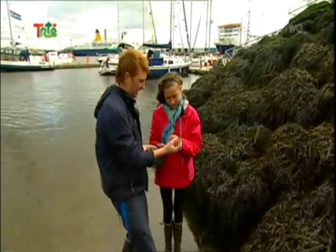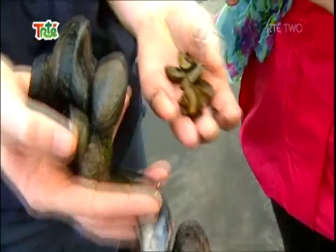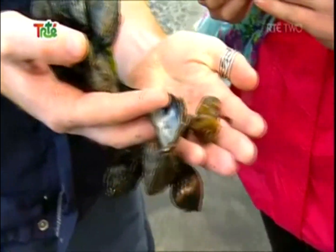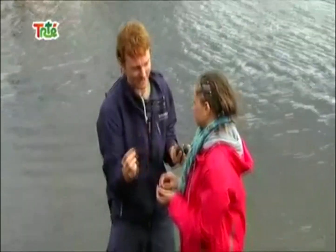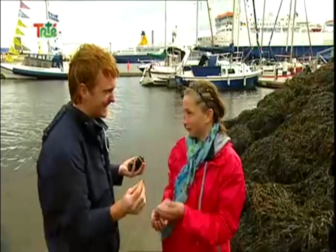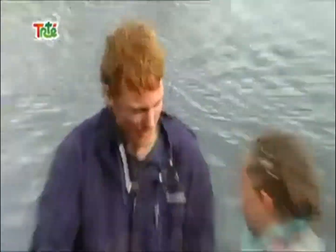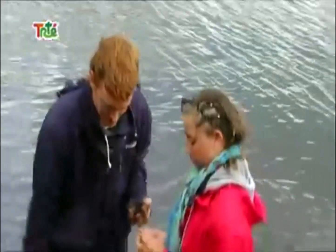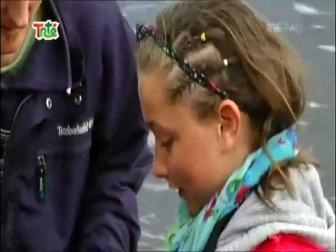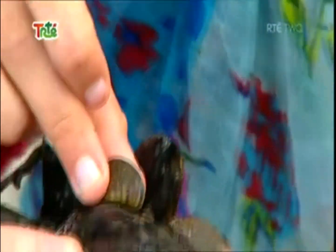One zebra mussel can produce one million babies every year! I know they come from China and all, but how do they get into Ireland? It's a good question. Invasive species come in loads of different ways, but these actually come in the ballast water of ships. Ballast water is the water that's inside a ship. These only came in about ten years ago, and in that time there are so many of them that they're starting to kill off the local mussels. Wow, that's amazing — I never heard of zebra mussels until this. I never realised something that small could kill one of these guys.